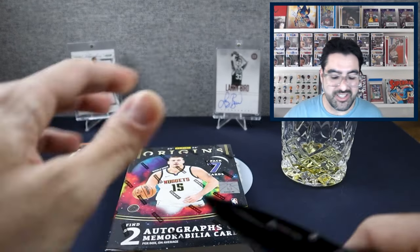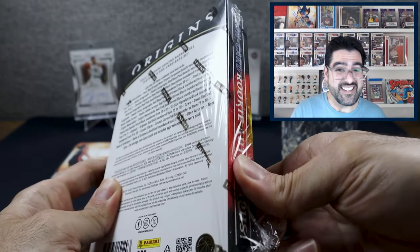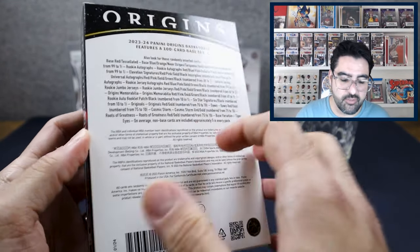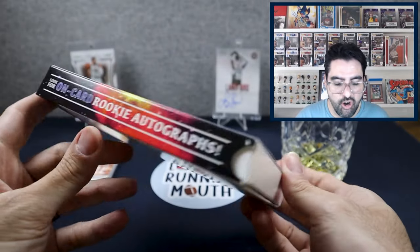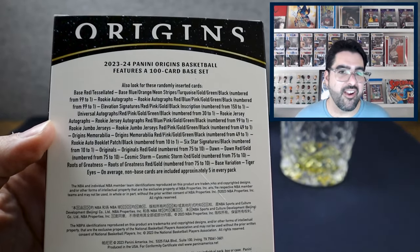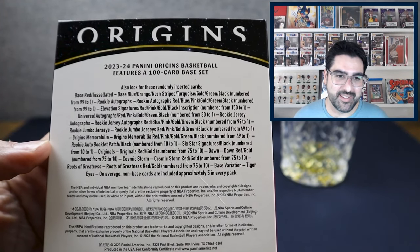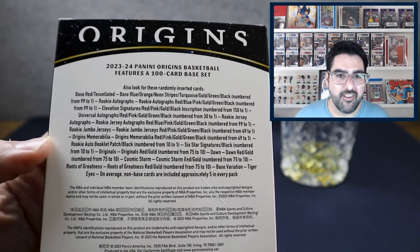There are a lot of short prints, and there are autographs of vets. I did see that Nikola Jokic has an autograph in here — maybe Steph Curry too, we'll see. We're also chasing case hits. There are ultra rare Tiger Eyes, which look really cool. You can get on-card rookie autographs. The autos probably won't be good unless it's a high-value vet auto.